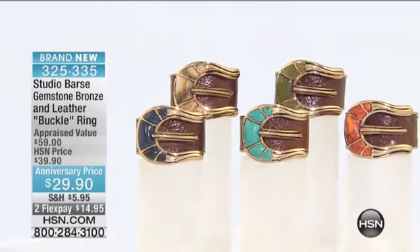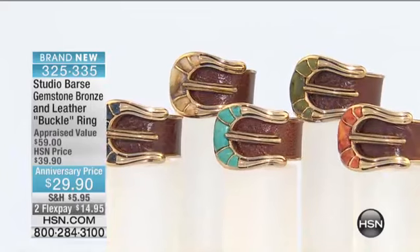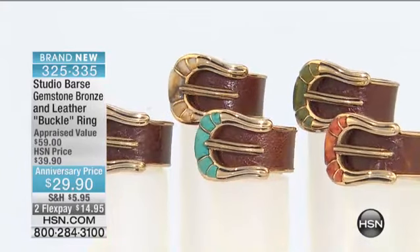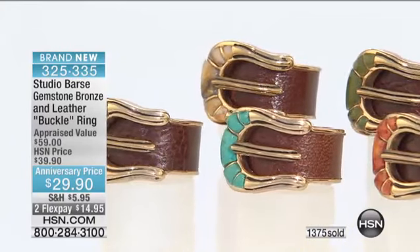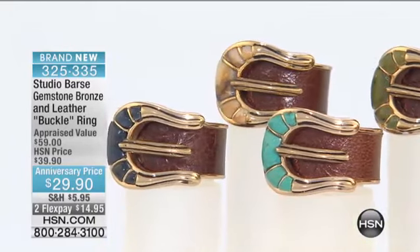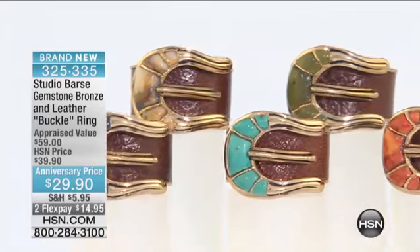We have turquoise, which is that signature beautiful robin's egg blue — it'll take your breath away. We have jasper, which we love: that creamy ivory, like a trunk on an elephant. It's wonderful. We have green jasper — first time we've really seen that. It looks like jade, doesn't it? Yeah, it does.